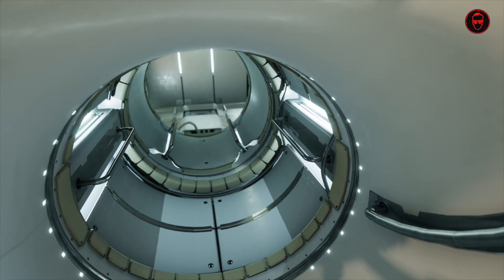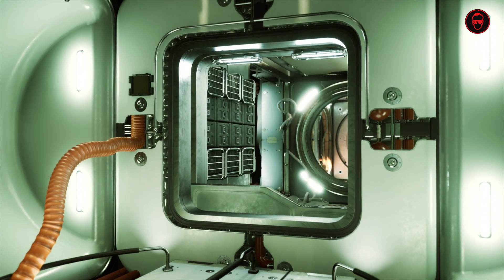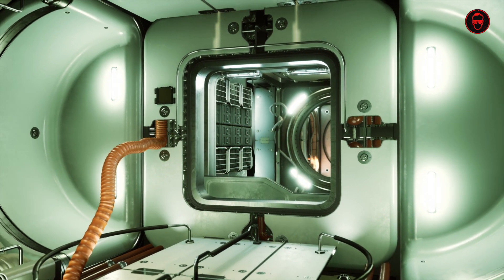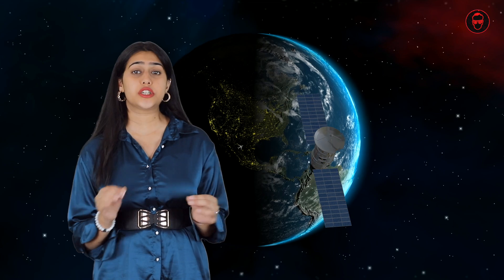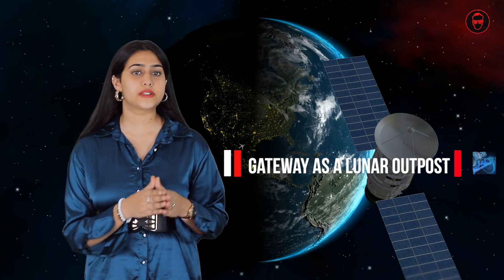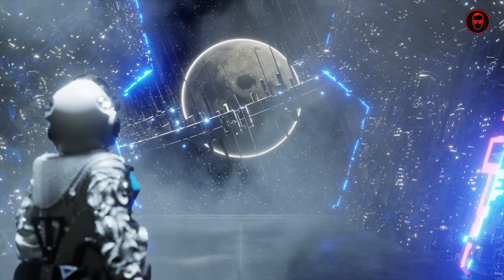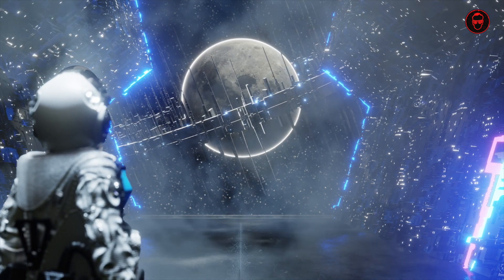NASA's Gateway, officially known as the Lunar Gateway, holds profound significance in the exploration and expansion of human presence beyond Earth. As a crucial component of NASA's Artemis program, which aims to return humans to the moon and eventually establish a sustainable lunar presence, the Gateway will serve as a crucial outpost orbiting the moon, providing a staging point for lunar surface missions, enabling easier access to various points on the moon's surface and enhancing exploration efficiency and safety.